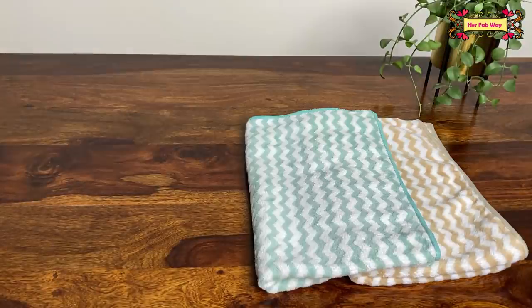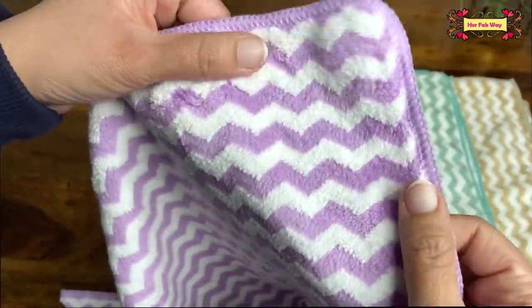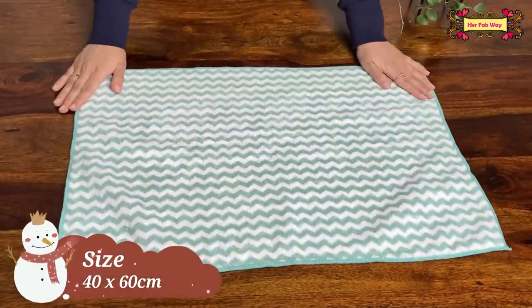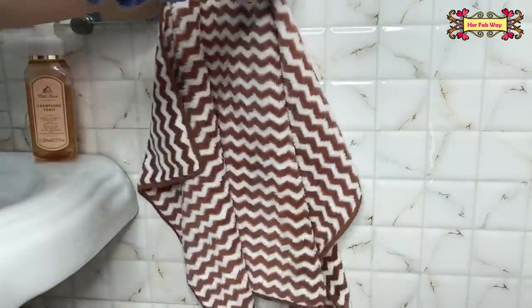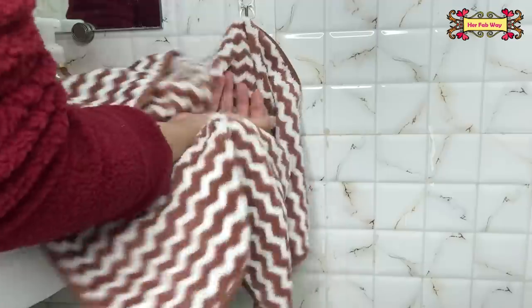Therefore, I suggest you use microfiber hand towels. Microfiber towels are very thin and soft, very light, and as compared to cotton towels, microfiber towels are more absorbent. That's why we can use them for a longer time. Because they are so thin, they can also dry quickly.